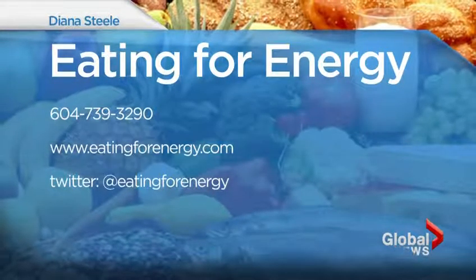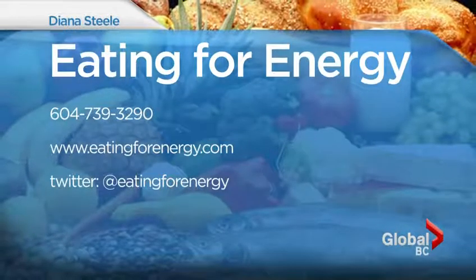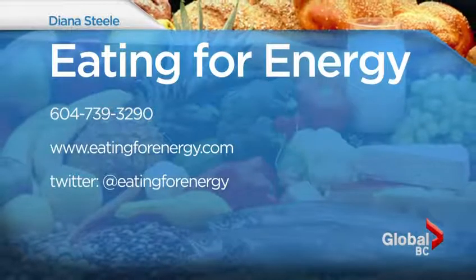If you have other questions for Diana, give her a call at 604-739-3290, or visit her website eatingforenergy.com. You can also follow her on Twitter at Eating for Energy.